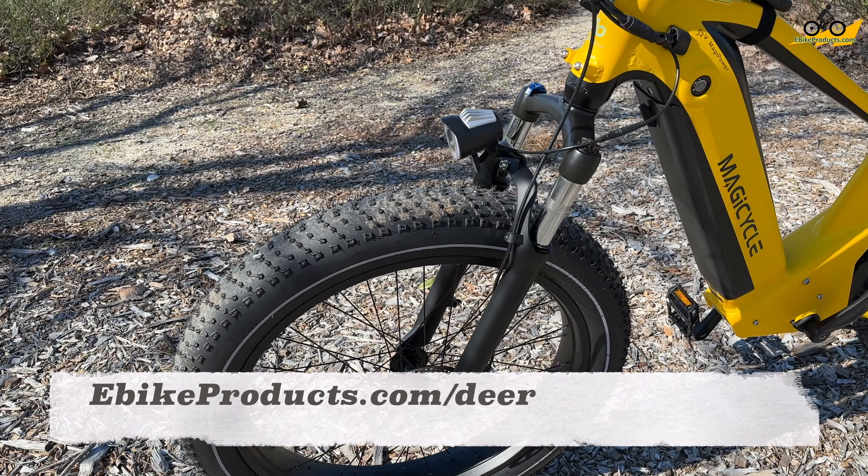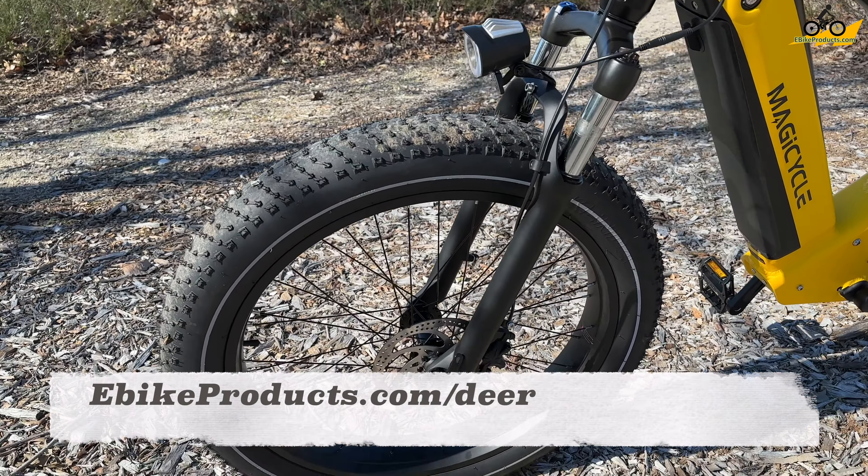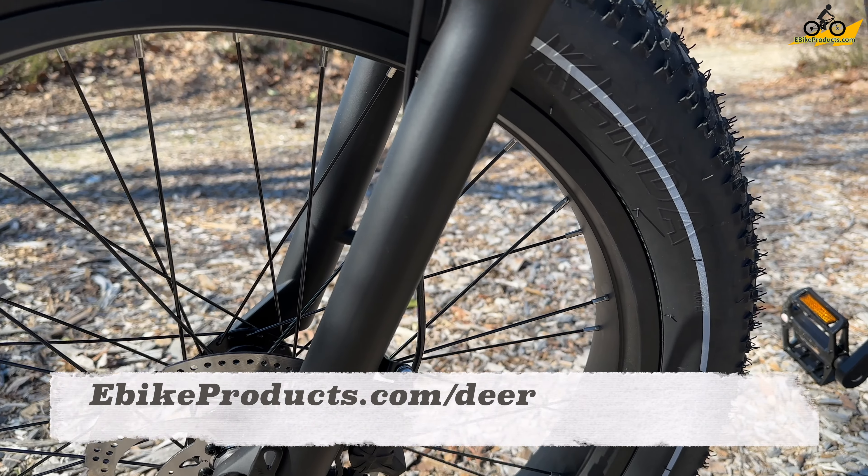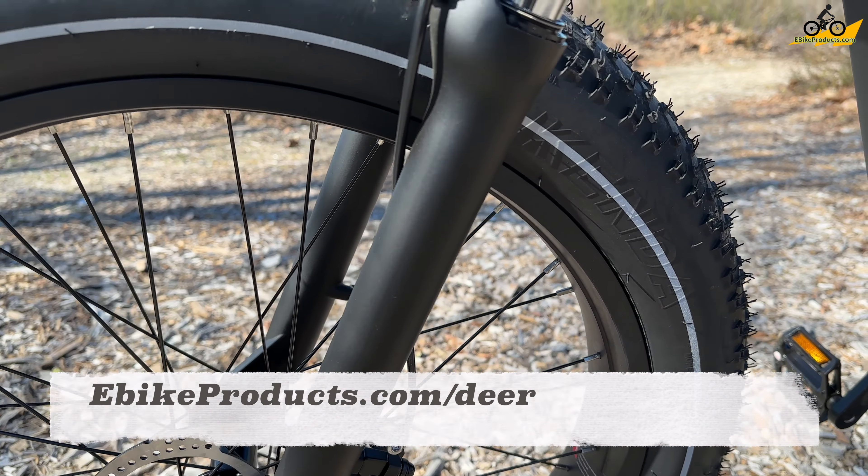Let's go over the specs of this Magicycle Deer, starting with the front of the bike. First I want to point out that we have 180mm disc hydraulic brakes, and these brakes are actually really responsive — very smooth, soft to the touch, with great stopping power.